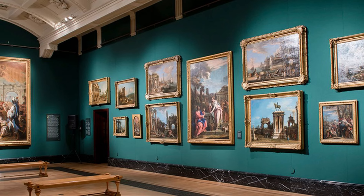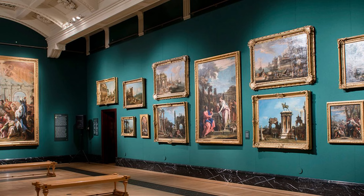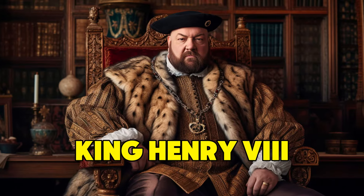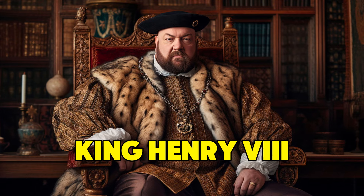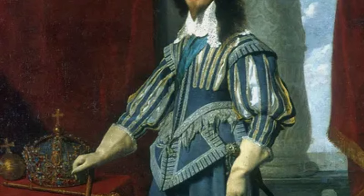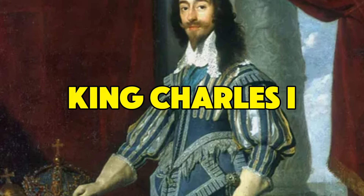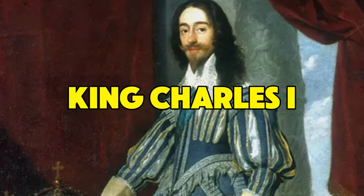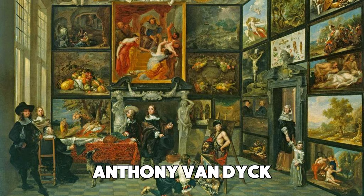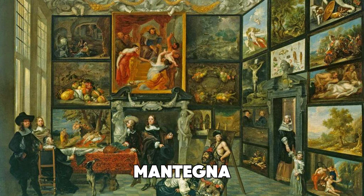Queen Elizabeth II's art collection has a long and fascinating history that goes back to the 16th century. It all started with King Henry VIII, who began gathering artworks from all over Europe and beyond. However, the collection took off during the time of King Charles I. He was really into art and collected much of it, especially from Italy and Flanders. His collection featured works by big-name artists like Anthony van Dyck, Rubens, Holbein, Titian, and Mantegna.